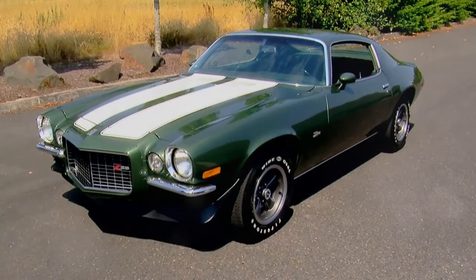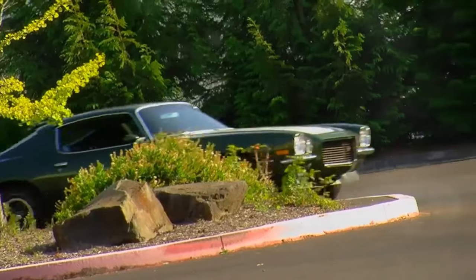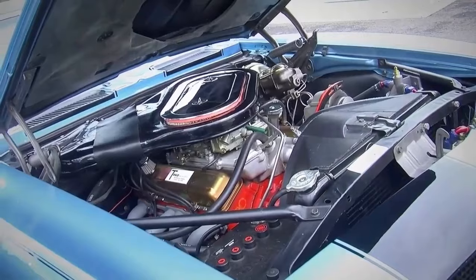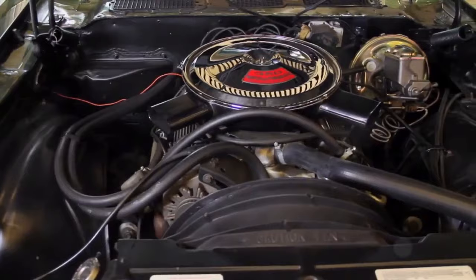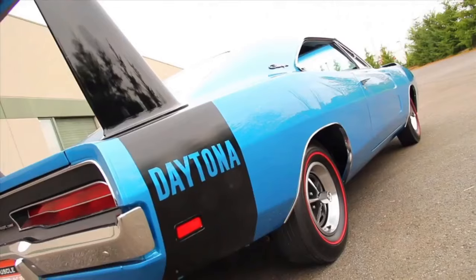Number 12, the 1970 Chevrolet Camaro Z28. This beast clocks a quarter mile time of 14.2 seconds. With a 5.7 liter V8 engine producing 360 horsepower and 370 pound-feet of torque, it hits zero to 60 in 5.8 seconds. A true classic.